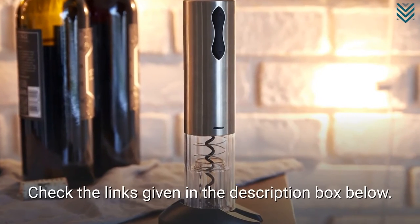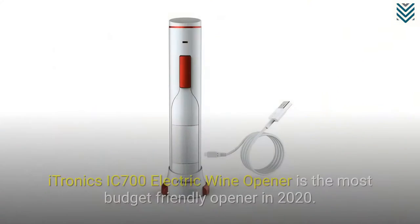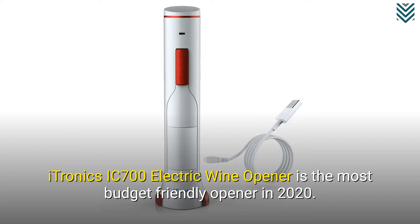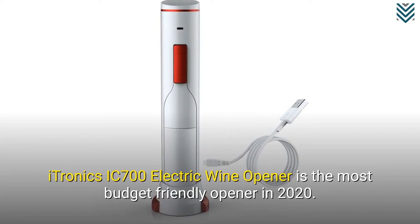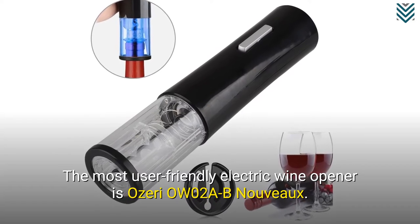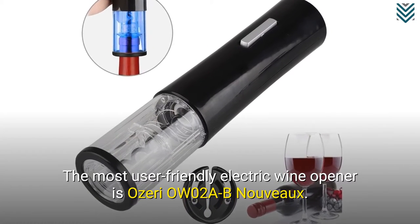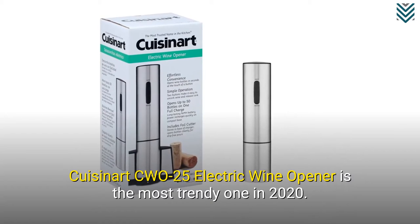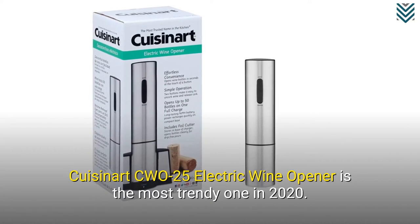Check the links given in the description box below. The Itronix IC700 Electric Wine Opener is the most budget-friendly opener in 2020. The most user-friendly electric wine opener is the Ozeri OW02AB Nouveau. The Cuisinart CW025 Electric Wine Opener is the most trendy one in 2020.